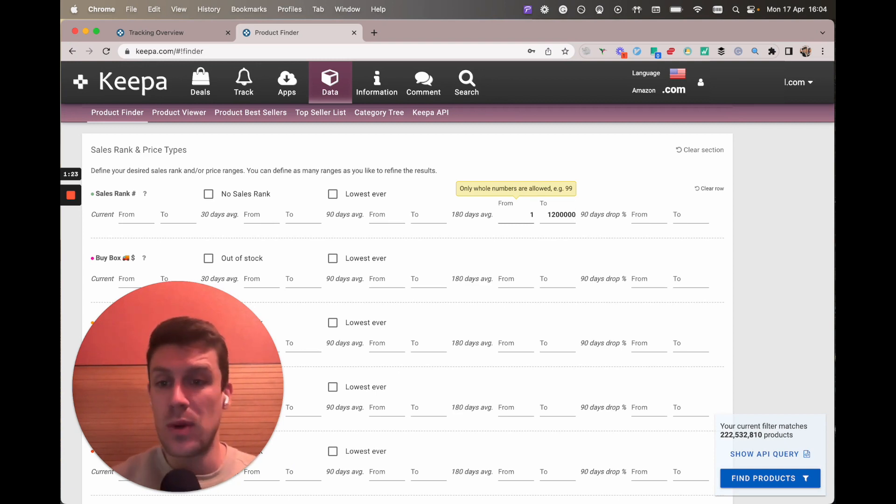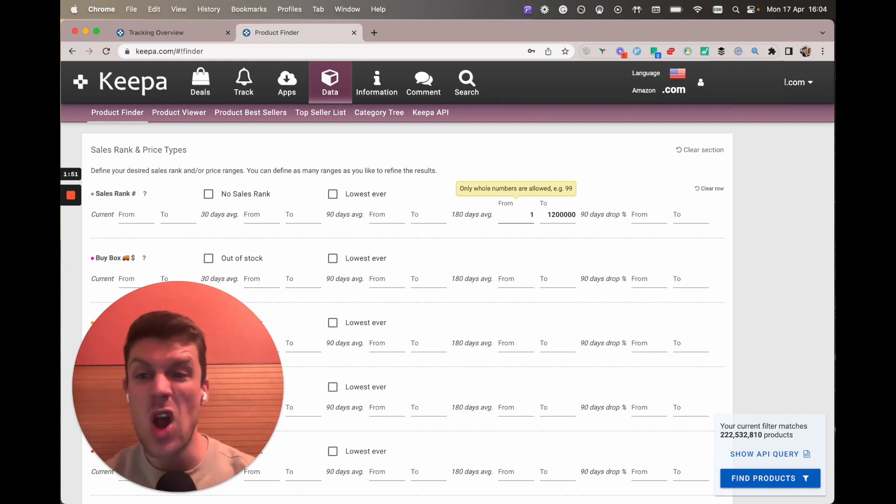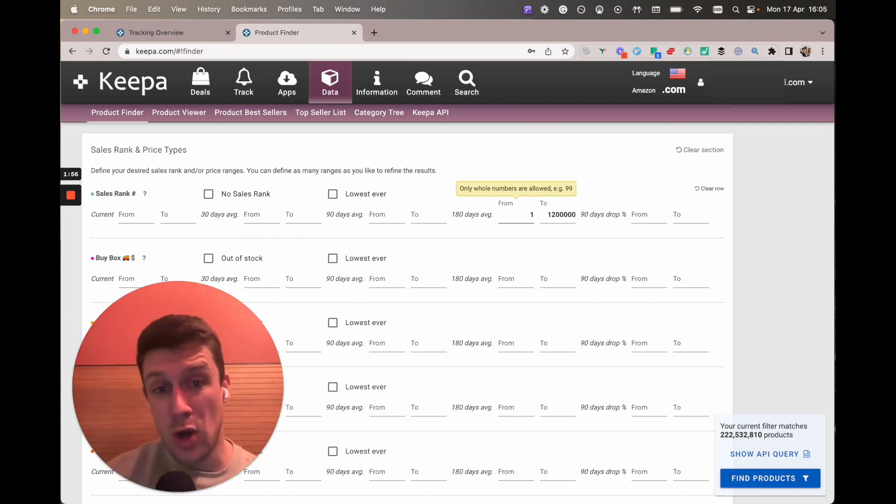Amazon definitely likes it when you sell fast-selling books. Or if you want to focus more on a long-tail strategy where the profits are potentially higher but the books don't sell as fast, then you can raise this up to maybe 2 million, even 3 million. I've sold books in the 6 million ranks before and they've actually sold within 30 days — pretty crazy. So I'm just putting the ballpark 1.2 million in because any book in that range is at least going to sell within a couple of months, tops three months depending on the buy price and the competition.